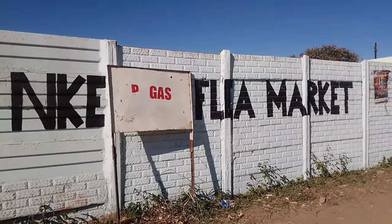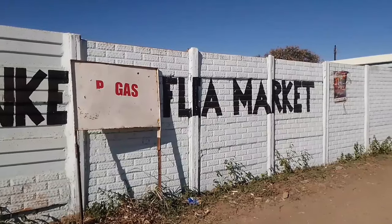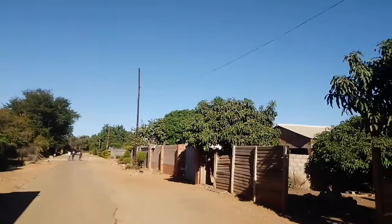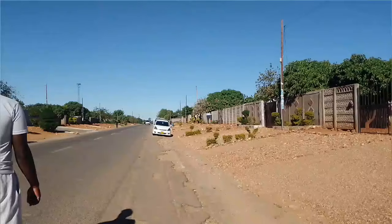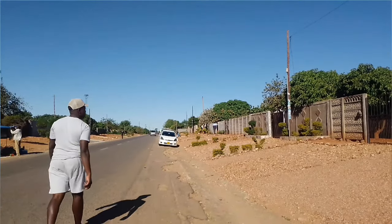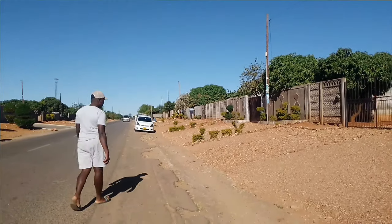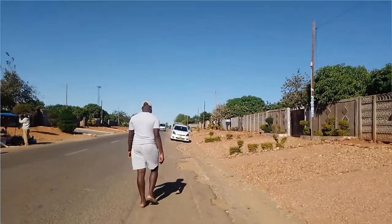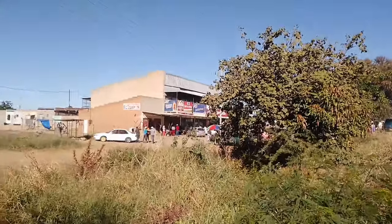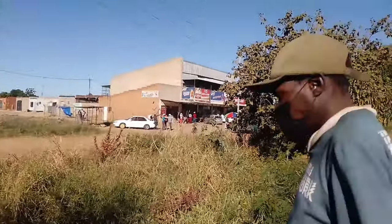As we walked through the neighborhood, I noticed that many of the houses are made of durawood — a common building material in Zimbabwe — and it gives the area a unique character. The houses seem to blend together, creating a sense of uniformity, almost as if the area is telling us something about the community that lives here.